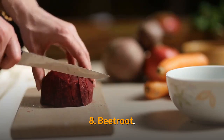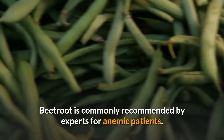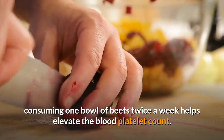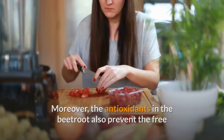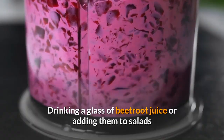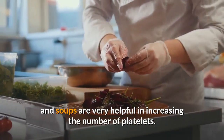8. Beetroot. Beetroot is commonly recommended by experts for anemic patients. According to studies, consuming one bowl of beets twice a week helps elevate the blood platelet count. Moreover, the antioxidants in the beetroot also prevent the free radical damage of platelets, which helps in increasing their number. Drinking a glass of beetroot juice or adding them to salads and soups are very helpful in increasing the number of platelets.